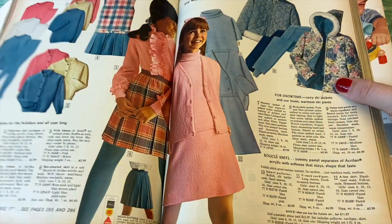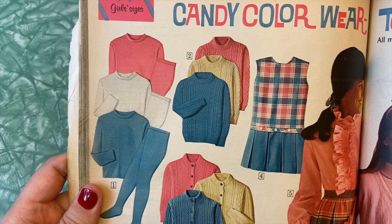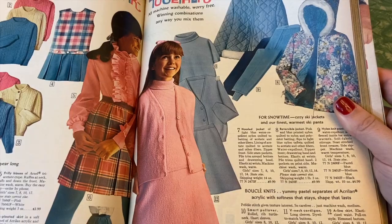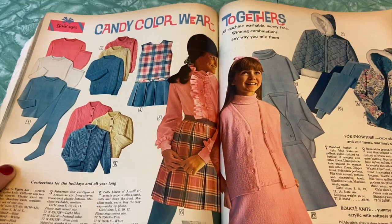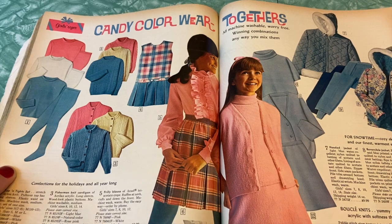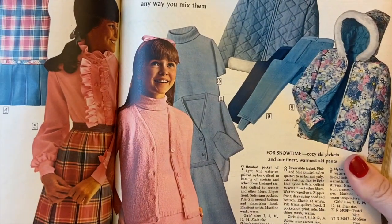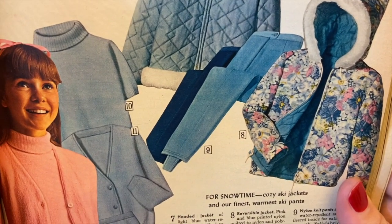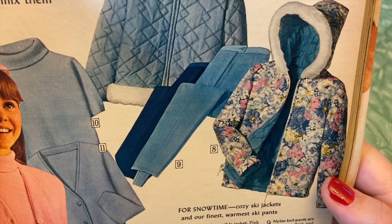Candy color wear-togethers — pink, blue, pink, blue. Girl sizes again. This is one of those mix-and-match deals where it's like buy one of each and you have eight different outfits, but you're always wearing pink and blue every single day. Very 50s/60s pastel colors — I wonder if this was kind of outdated at this time, because I think of pinks and baby blues as being much more of a 50s color combination. Here's some hooded, puffy, quilted jackets. And more just really horrible nylon knit pants — water repellent and fleece inside for extra warmth. Boucle knits — yummy pastel separates of acrylic, with softness that stays, shape that lasts.